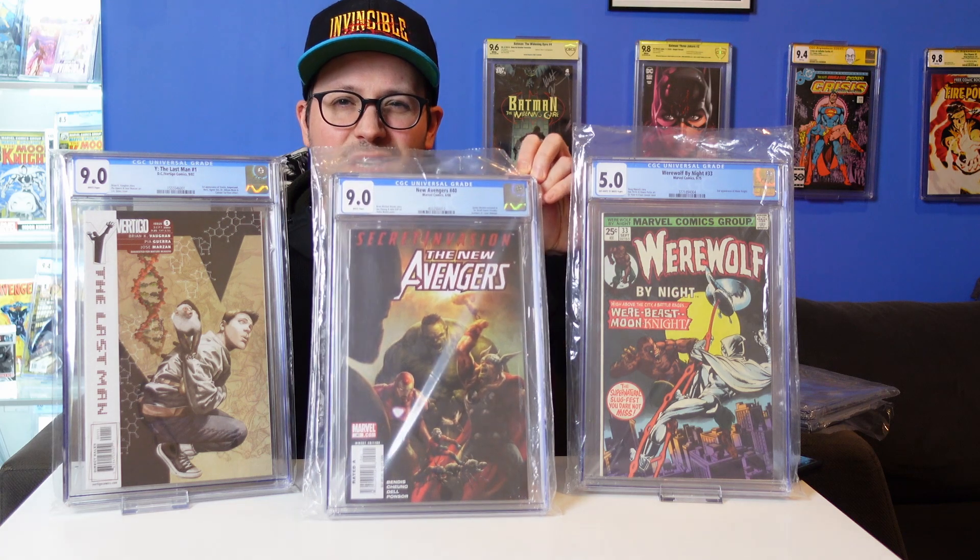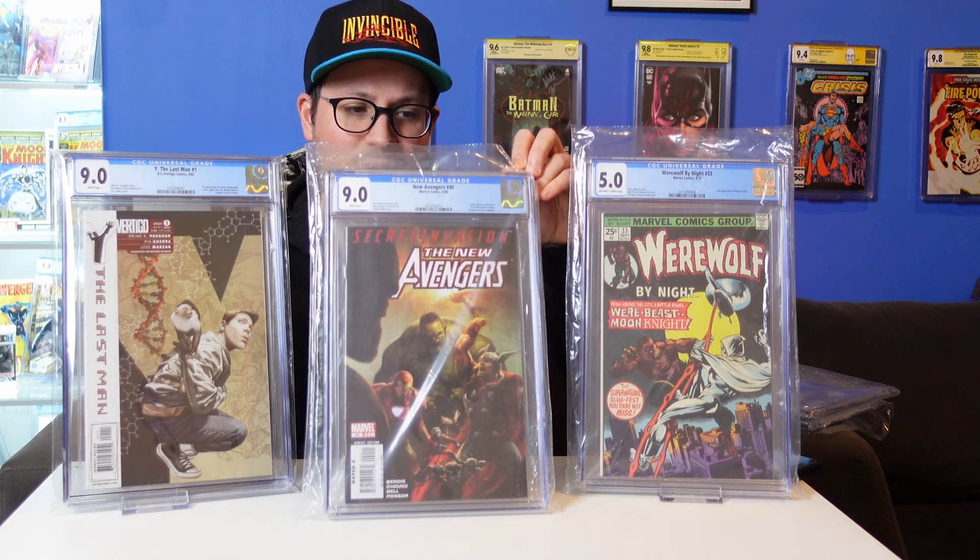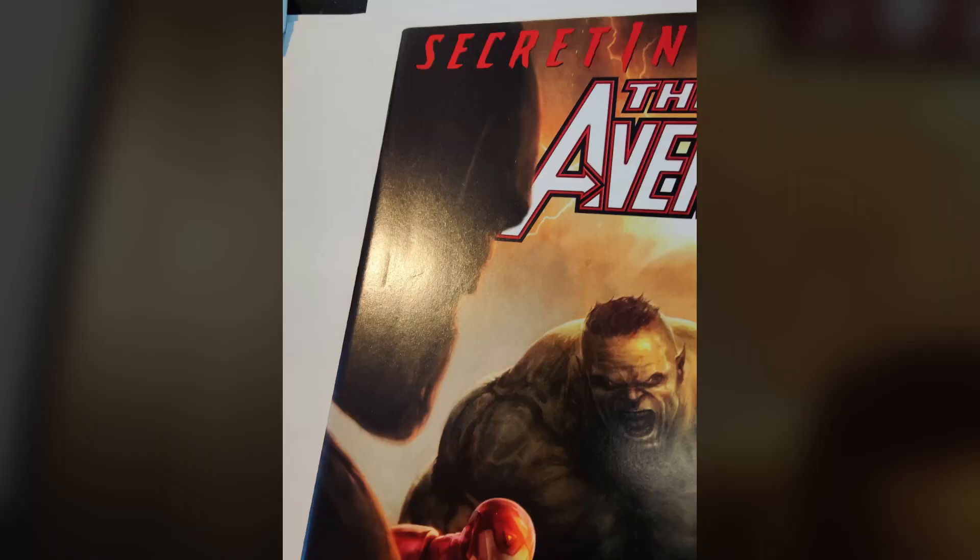Avengers. I picked this up because it was $30 — basically the cost of grading for a 9.0. The book looks clean. I haven't looked at the grader's notes. But crack, press, resubmit, of course — that should get a better grade. Nothing super key about this book, but dope cover. So there you go, there's the books.